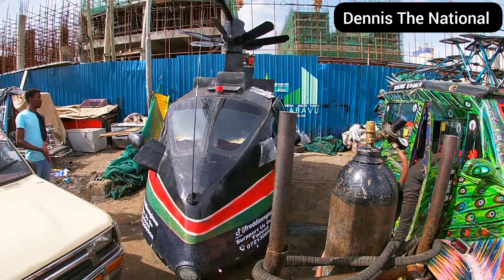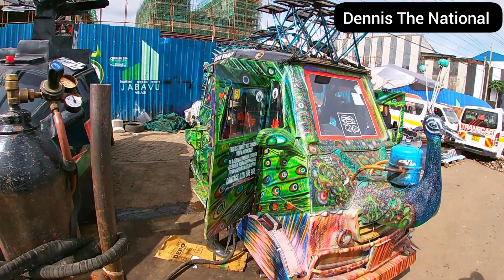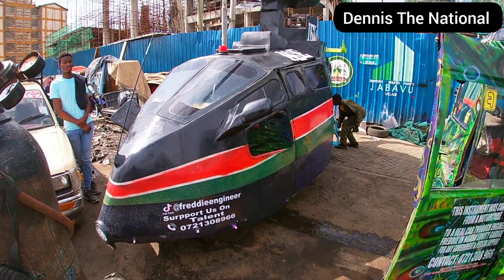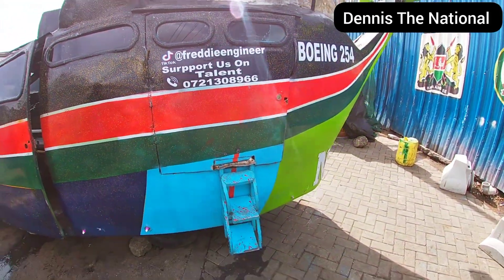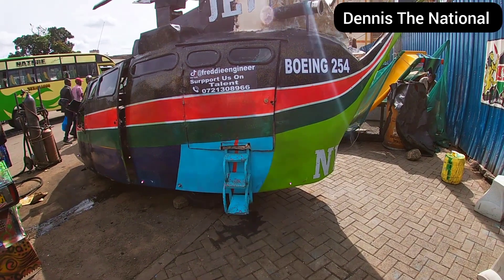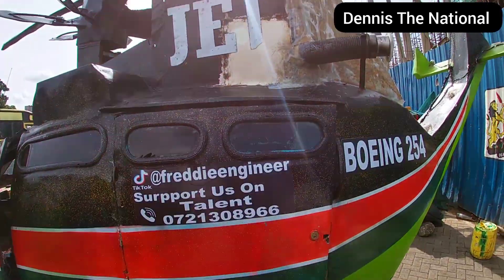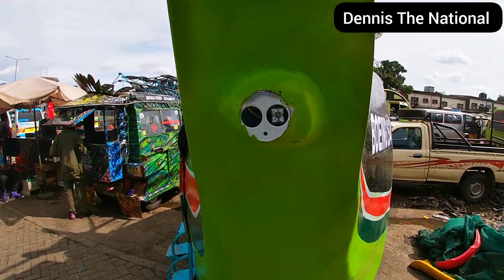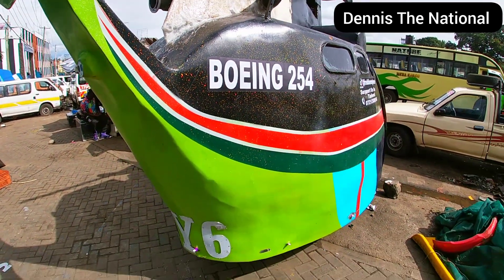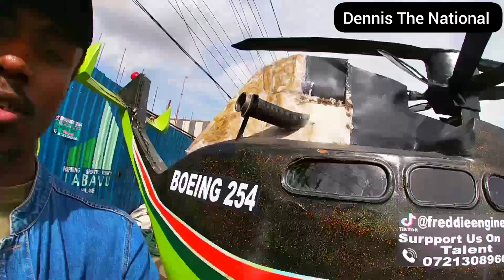One thing about this guy is he also builds other designs — you can see this one, it's a tuk-tuk but a different design. I'll be interviewing him so you'll know what inspires him and why he comes up with these amazing designs. It takes a lot to build something like this — it even has a reverse camera. Guys, we're going to take it for a ride, then I'll show you the inside and talk with the owner.